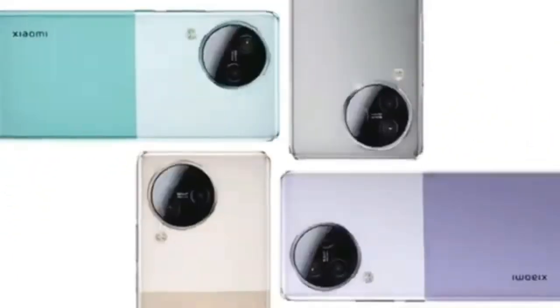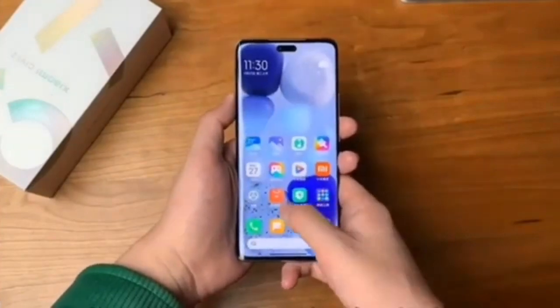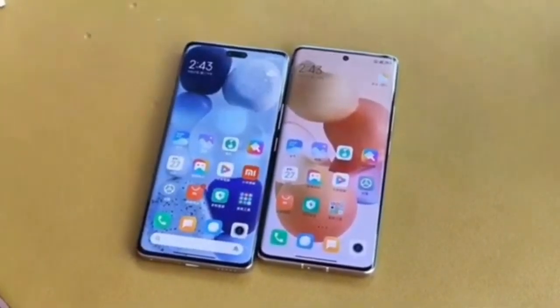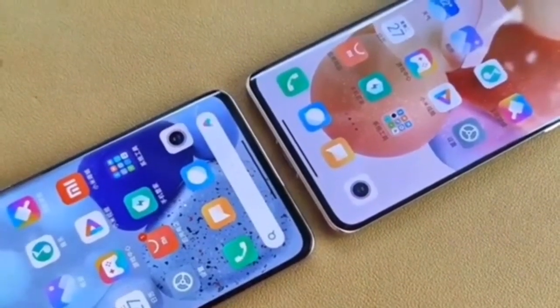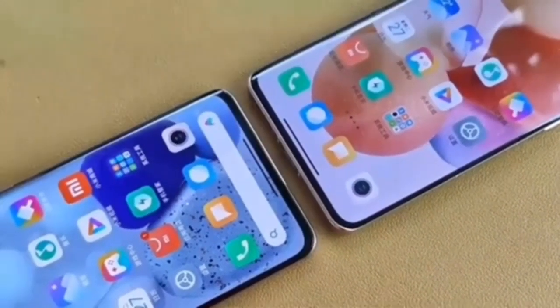The Xiaomi Civi 3 comes in purple, mint, gold, and gray colors. The baseline 12/256GB model is priced at 2499 Chinese yuan, approximately $353, while the top-end 16GB RAM and 1TB storage trim is set at 2999 Chinese yuan, approximately $424. Open sales in China start on May 31st.